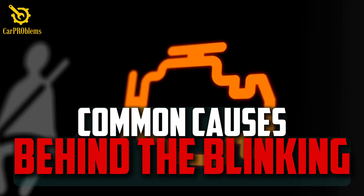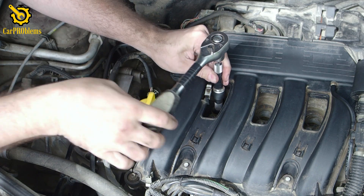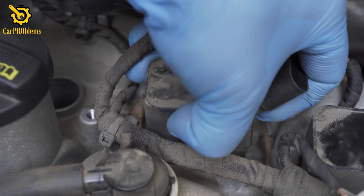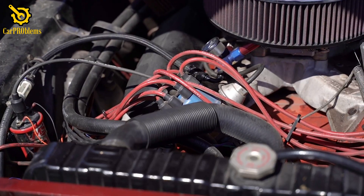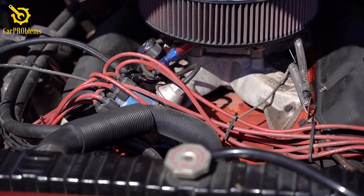Common causes behind the blinking: the blinking light almost always comes down to one of a handful of issues. Spark plugs that are worn out or fouled can't ignite the fuel properly. Ignition coils or wires that deliver the spark might have failed. Sometimes it's a clogged or faulty fuel injector not feeding enough fuel to the cylinder, and in some cases a vacuum leak or bad sensor can throw the whole system off balance.